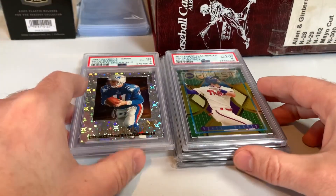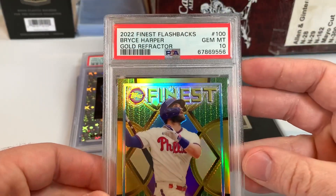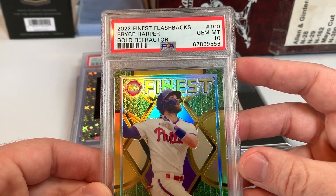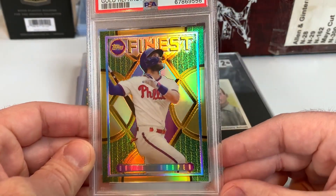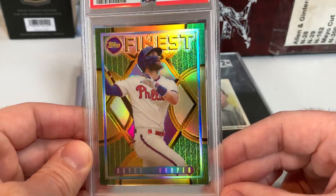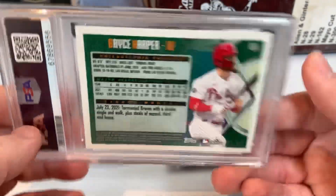Then a couple of Phillies graded cards. This is a 2022 Finest Flashbacks Bryce Harper gold refractor, PSA 10. Love the Finest Flashback sets — they've done a really good job in the first three years of it. That is serial numbered out of 50.